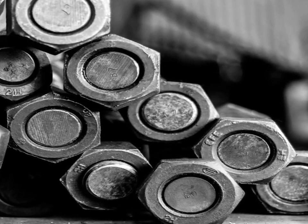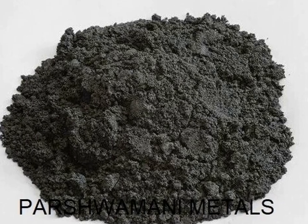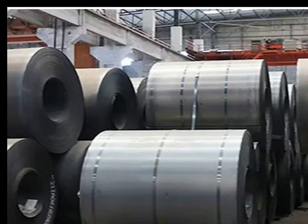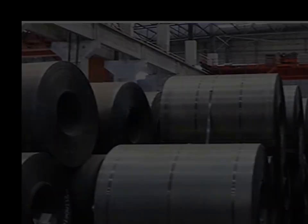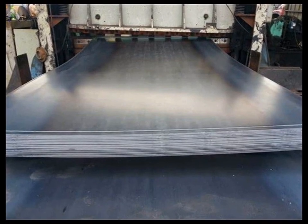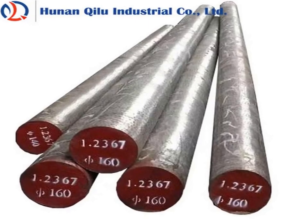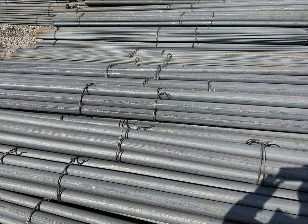In scientific research, IC 1045 is frequently used in experiments involving tribology, mechanical testing, and material wear analysis. Its predictable mechanical and thermal properties make it an ideal benchmark material for studying the effects of various treatments or coatings. Additionally, it is used in prototype development and testing in fields like robotics, aerospace, and mechanical engineering, where its machinability and consistent performance allow for the efficient production of test components.